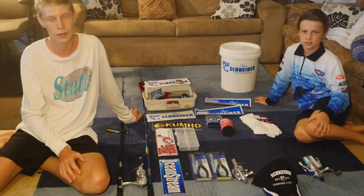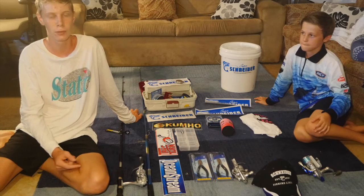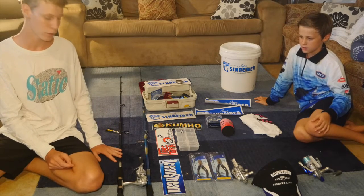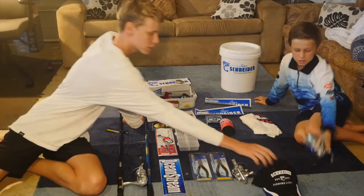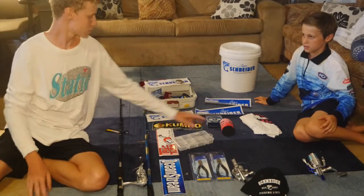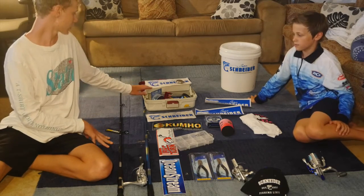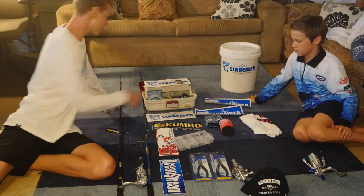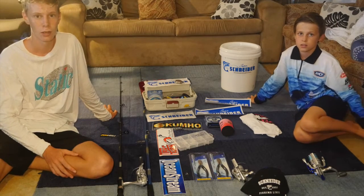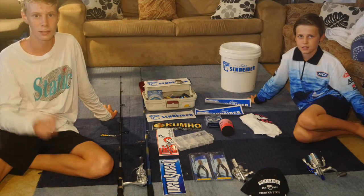Hey guys, welcome back to another of my videos. Today we went to a fishing competition in Brunswick Heads and we caught bream and whiting. And we won two fishing rods — a collapsible one and a spin rod — three fishing reels, this cap, two pairs of pliers, lots of stickers, a lure tackle box, stubby holder t-shirt, four spools of fishing line which I really needed, another tackle box, lures, a bucket. It was a great day fishing and I hope you enjoyed it. We'll see you next time — make sure you like and subscribe and also comment. Thank you.